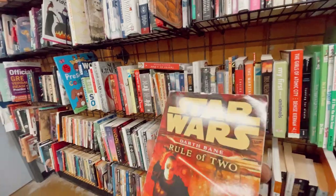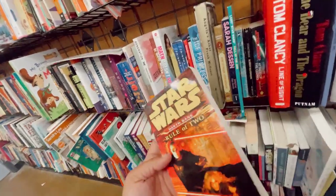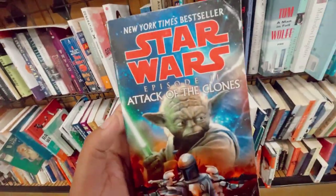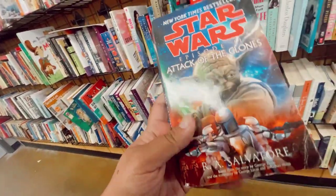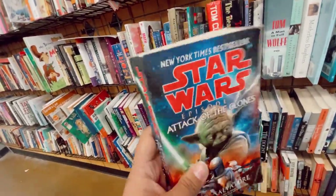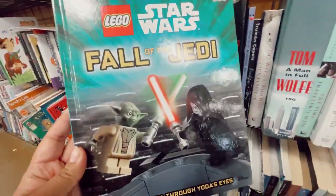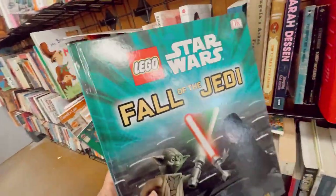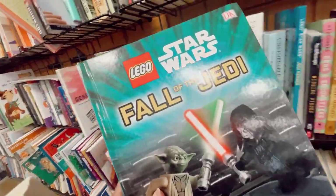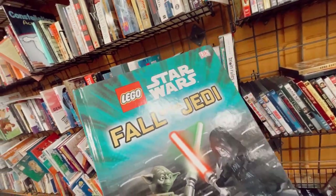Darth Bane: Rule of Two — I have not read this but I hear nothing but great things, so I might just pick it up. Oh wait, there's another one! I have this book but I have the hardcover. This one has Yoda on the cover. And it's just funny — Palpatine Damper Lego is one of the funniest characters. I don't know if you guys saw that Lego Christmas one, but holy crap, hilarious.